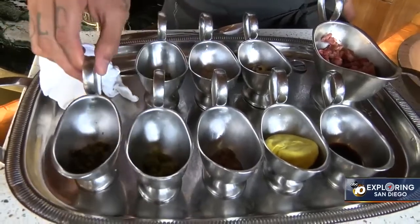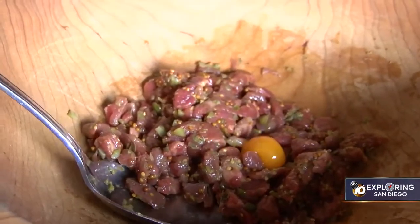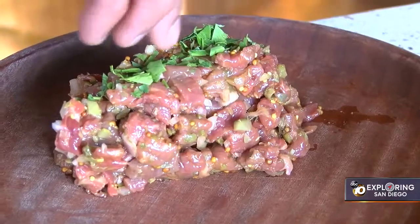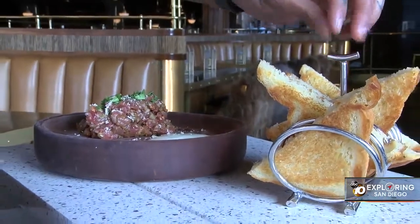Chef Esteban mixes together wet-aged beef, Worcestershire sauce, lemon juice, mustard seeds, capers, cornichons, and shallots, before topping it off with fine herbs and raw horseradish. There you have it — steak tartare made right at your table at Born and Raised.